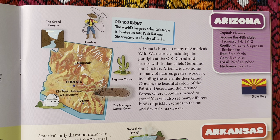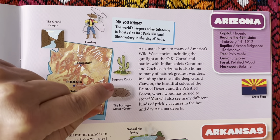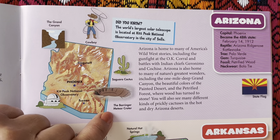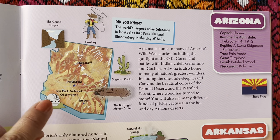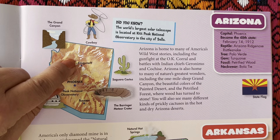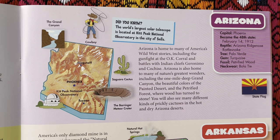You will also see many different kinds of prickly cactuses in the hot and dry Arizona deserts. They have the Grand Canyon, cowboys, Saguaro Cactus, the Barringer Meteor Crater, and Kitt Peak National Observatory. Here's Flagstaff, the capital Phoenix, and Tucson. Here's the state flag.